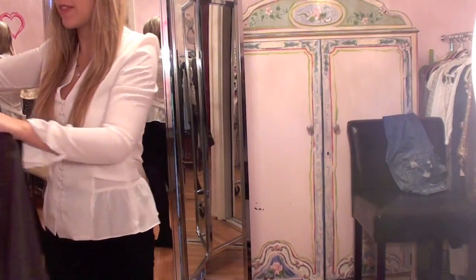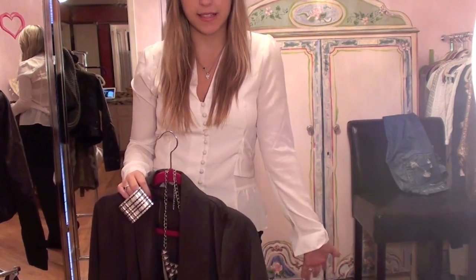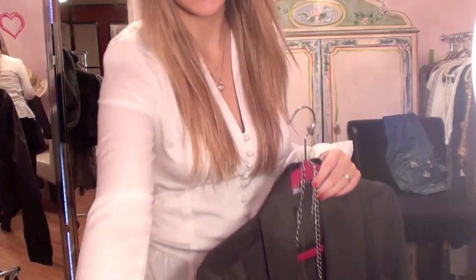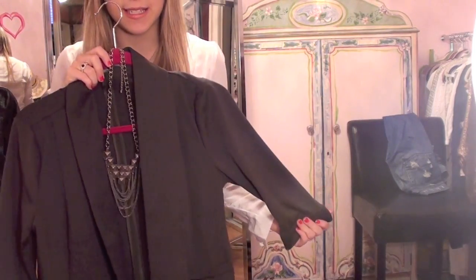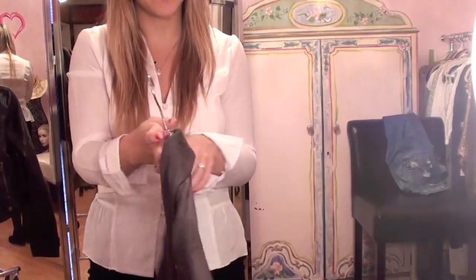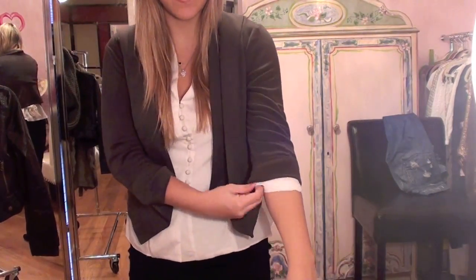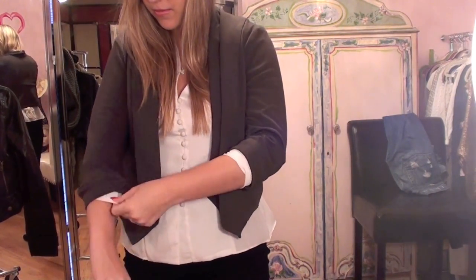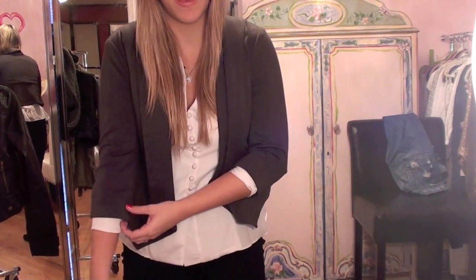To make this outfit more daytime appropriate and dress it down a little bit — because the top is silky and a little fancy because of the buttons — I'm going to take this really pretty olive green cotton blazer from Forever 21. It's one of my favorite pieces because I love the pointed hemline and the color. It's great for fall and goes with a lot of different things, but it's not black or navy — it's something a little more casual. I'm leaving the sleeves tucked up to give it a more laid-back daytime vibe.